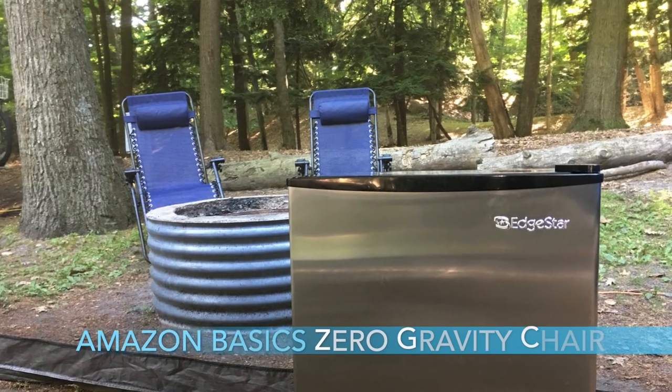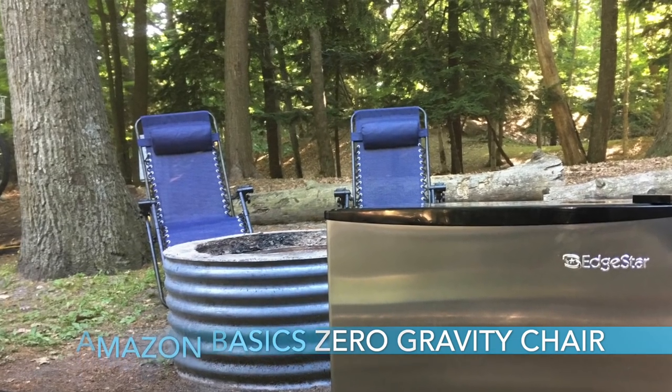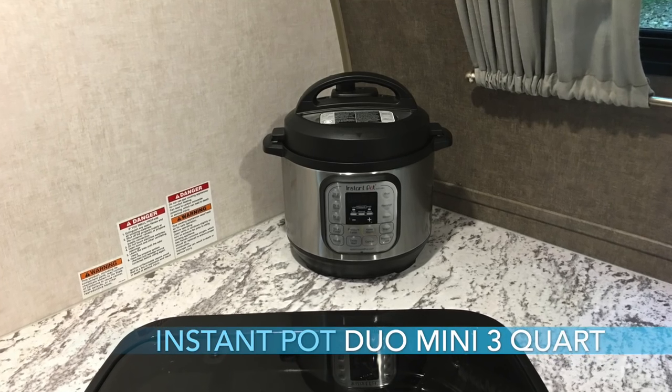Number four is the Amazon Basics zero gravity chair. If you're familiar with zero gravity chairs at all, you'll know that they're very comfortable. The Amazon Basics version is relatively inexpensive. We've got two of them and we use them regularly. It's great to take a little nap in, or just to sit outside under a canopy and have fun in it. Highly recommended.